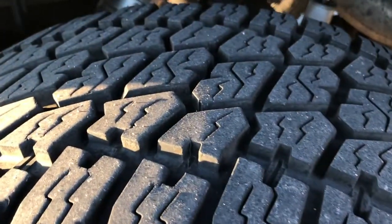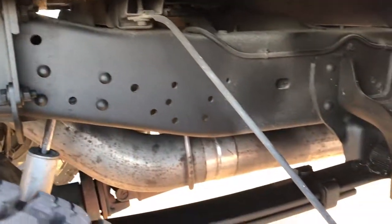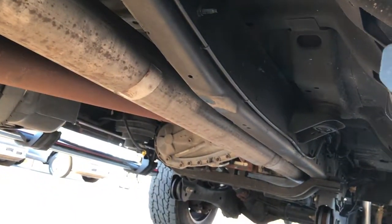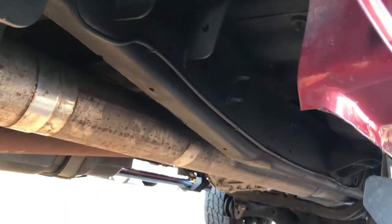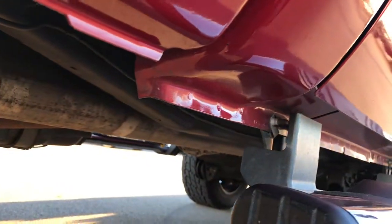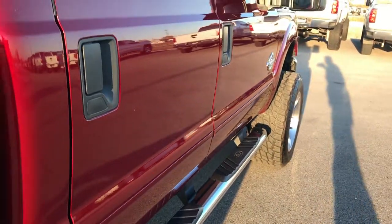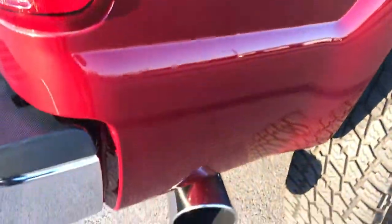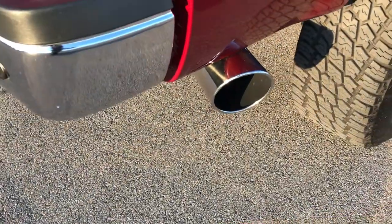Back rims are in excellent condition as well, and the back tires have just as much tread as the front tires. You can see the frame and underbody on this truck is very, very clean. This truck has been straight piped — I believe the DEF has been removed as well. The frame and underbody is very clean. Lower rockers are in excellent condition. The nice big exhaust is in excellent condition as well.